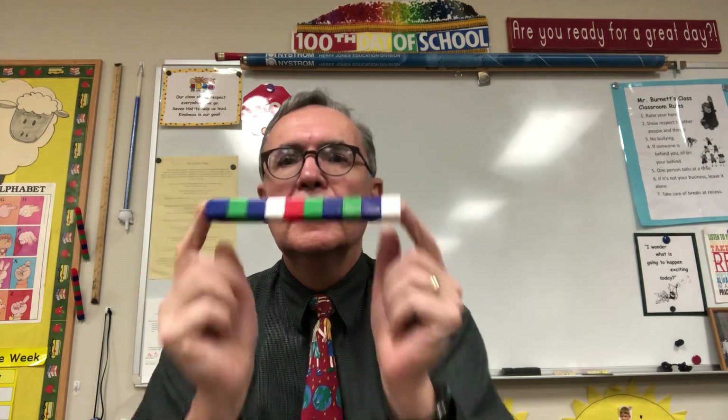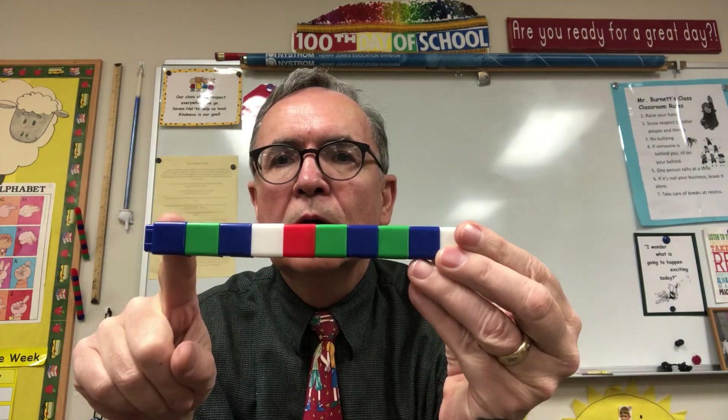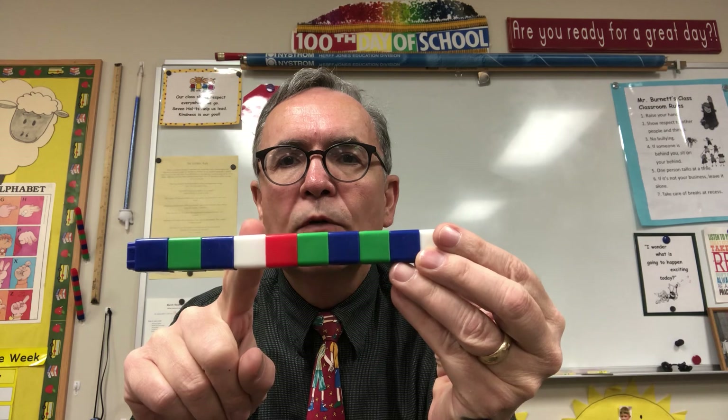Okie dokie artichokey. You ready for math? I am because I've got Unifix Cubes. How many Unifix Cubes do I have here, guys? 1, 2, 3, 4.